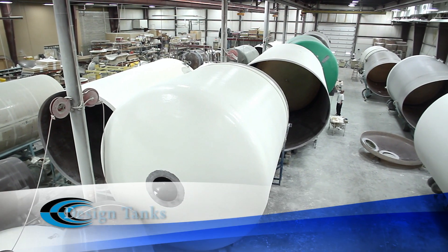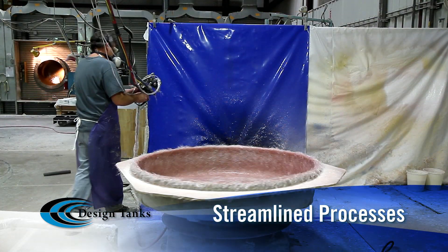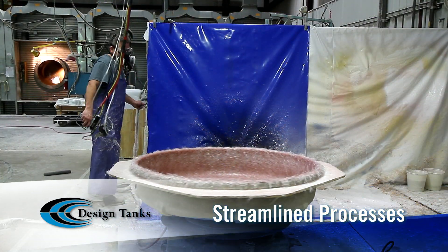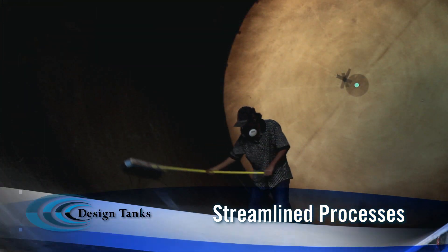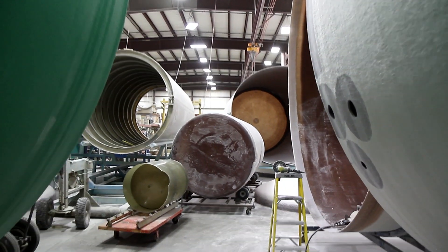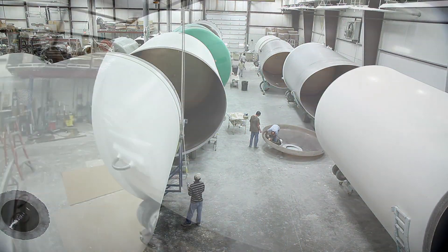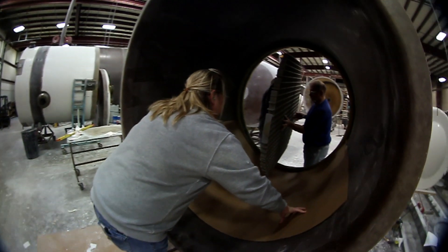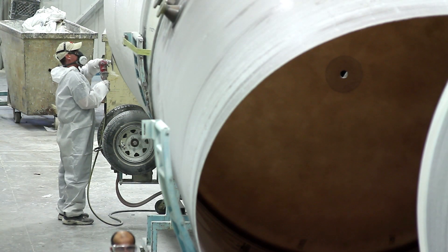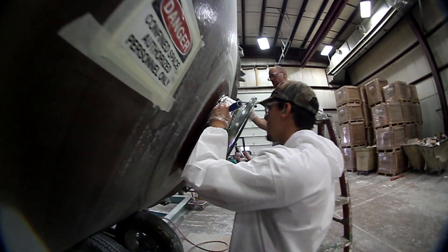Once trained and on the floor, the Design Tanks employee is involved in a streamlined process designed to ensure that each customer's tank stays on schedule and passes the continual quality checks inherent throughout the system. That process includes separating production of similar, less complicated tanks from more complex units, allowing Design Tanks to manufacture its custom-engineered tanks efficiently and expeditiously.